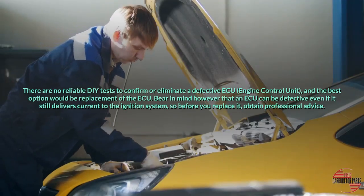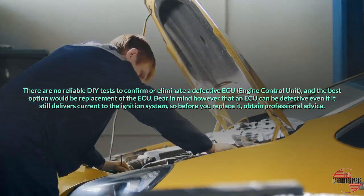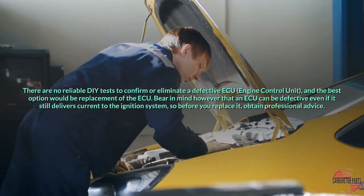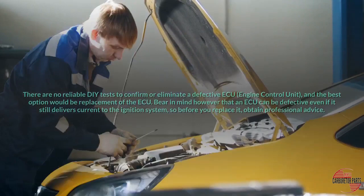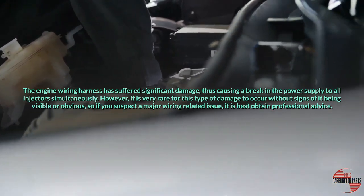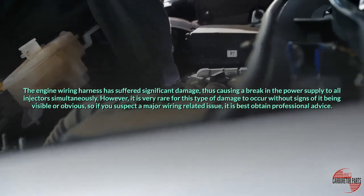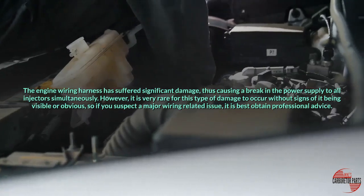There are no reliable DIY tests to confirm or eliminate a defective ECU, and the best option would be replacement of the ECU. Bear in mind that an ECU can be defective even if it still delivers current to the ignition system, so before you replace it, obtain professional advice. The engine wiring harness suffering significant damage, causing a break in the power supply to all injectors simultaneously, is very rare without visible or obvious signs, so if you suspect a major wiring-related issue, it is best to obtain professional advice.